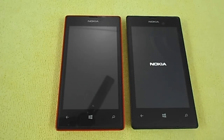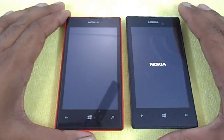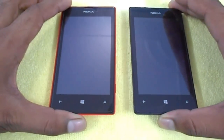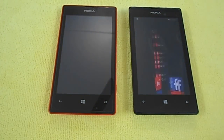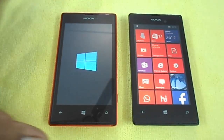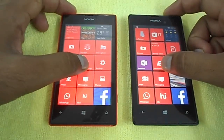Both devices seem to boot fast initially. The Windows 10 phone — the red one — seems a bit faster at first, but we'll decide at the end of the video. Windows Phone 8.1 has now fully booted up, but the Windows 10 Mobile Preview is still booting. Our initial thought is that Windows 10 will be a little slow on this Lumia 522.